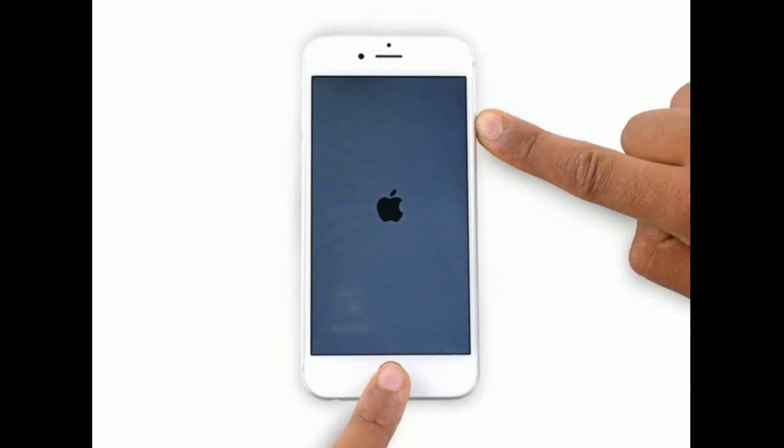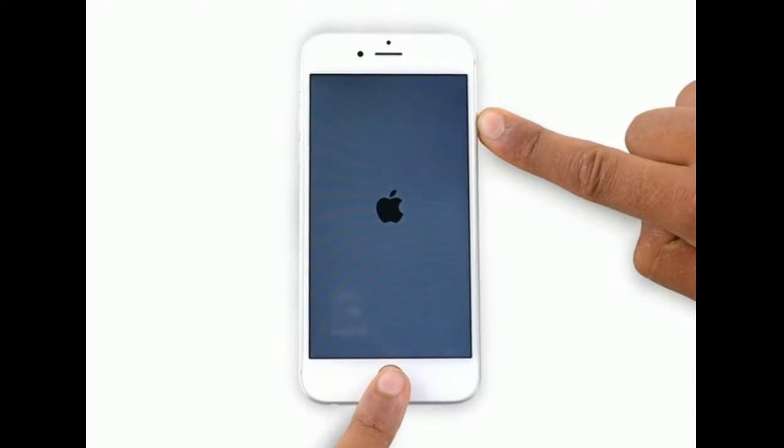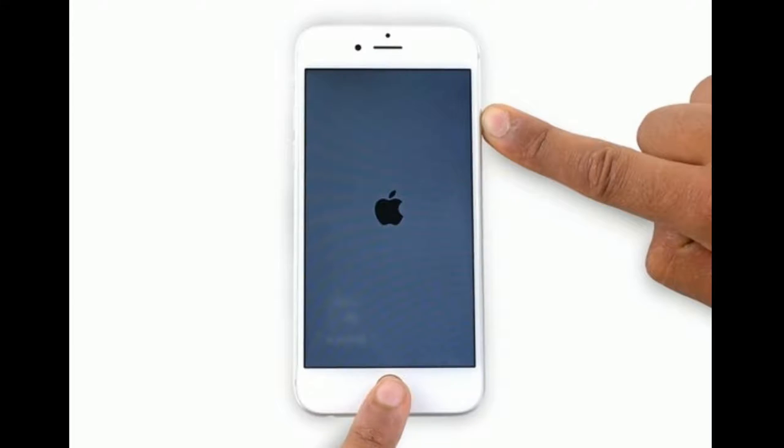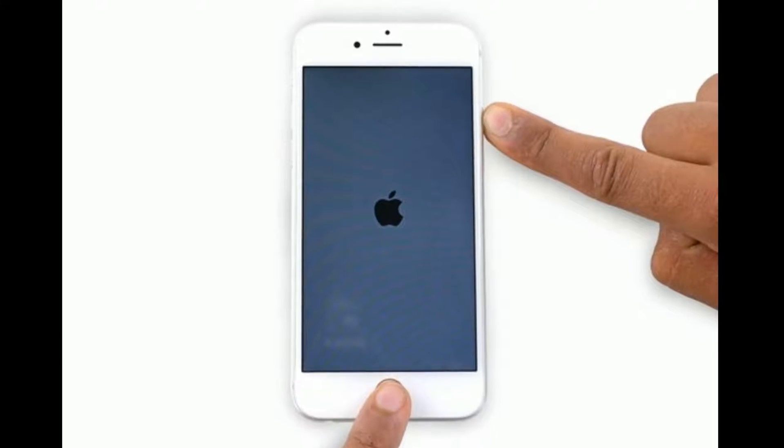If you are using iPhone 6s Plus and earlier models, then do the following steps. Press and hold the home button and power button at the same time until you see the Apple logo.